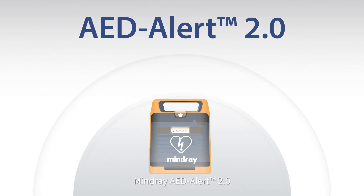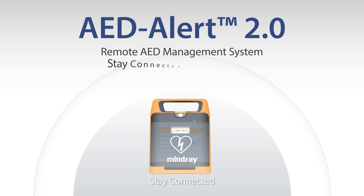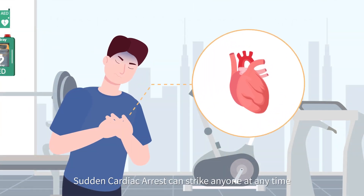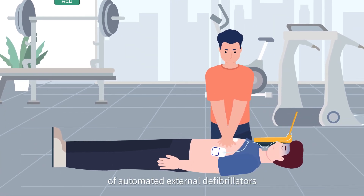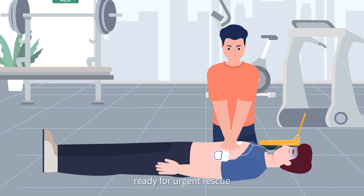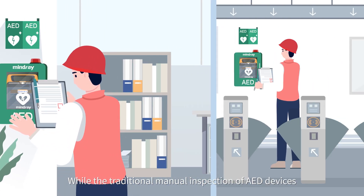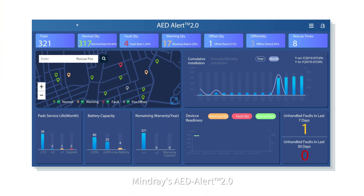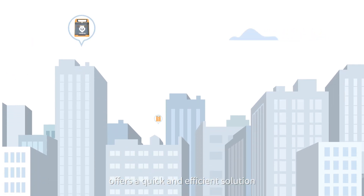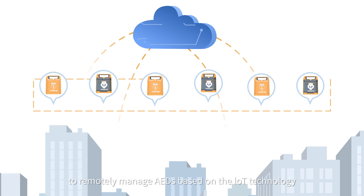Mindray AED Alert 2.0 — your remote AED management system. Stay connected. Stay confident. Sudden cardiac arrest can strike anyone at any time, making it essential to keep your fleet of automated external defibrillators ready for urgent rescue. While traditional manual inspection of AED devices is time-consuming and labor-intensive, Mindray's AED Alert 2.0 offers a quick and efficient solution to remotely manage AEDs based on IoT technology.